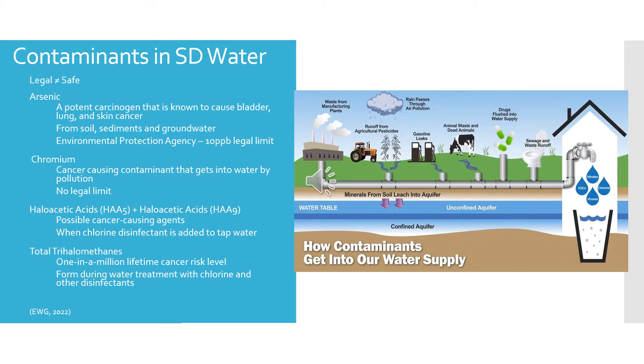I want to start off with saying that legal does not equal safe. The EPA hasn't reviewed the legal limits on contaminants in about 20 years, and that's something the public should be educated about so they can take precautions to avoid getting sick from water. There's a website called ewg.org, the Environmental Working Group, that specializes in research and advocacy in toxic chemicals, drinking water pollutants, and more. It will tell you what contaminants were found in your county's water and whether any have exceeded contaminant guidelines. I have listed the five major contaminants found when looking at Aberdeen, Sioux Falls, and Rapid City.